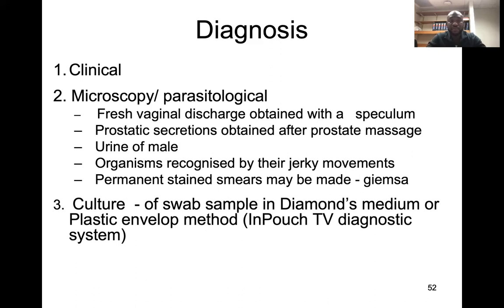Under the microscope you could see the organisms with their corkscrew jerky movement, as seen in the video. A permanent stain may be made using Giemsa stain, as seen in previous slides, but you could also culture them in Diamond's medium.